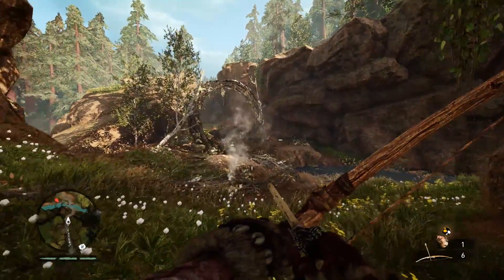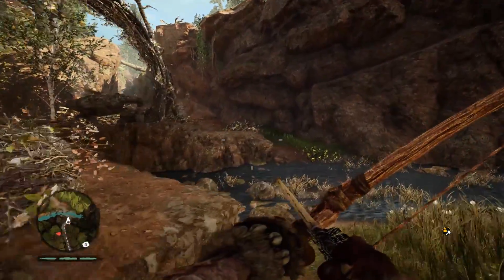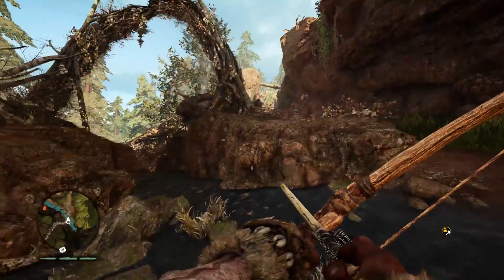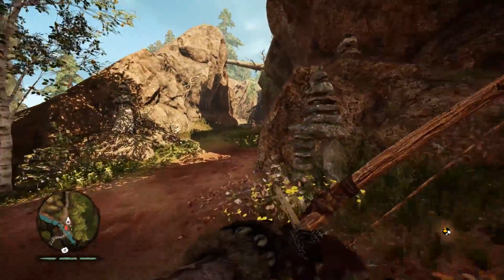We actually tested out a standard GTX 460 a few months ago and found that it still offered fair performance in today's games, thanks to its DirectX 11 support as well as its affordable used price.